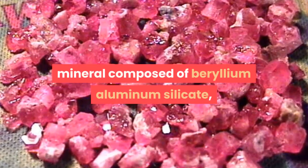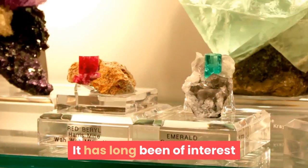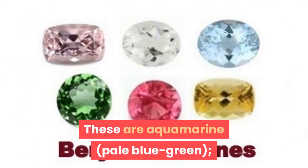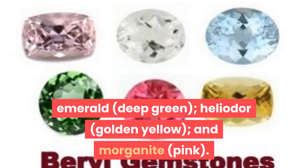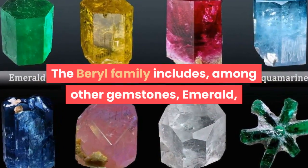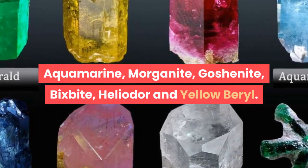Beryl is a mineral composed of beryllium aluminum silicate, a commercial source of beryllium. It has long been of interest because several varieties are valued as gemstones. These are aquamarine, emerald, heliodore, and morganite. The beryl family includes, among other gemstones, emerald, aquamarine, morganite, goshenite, bixbite, heliodore, and yellow beryl.